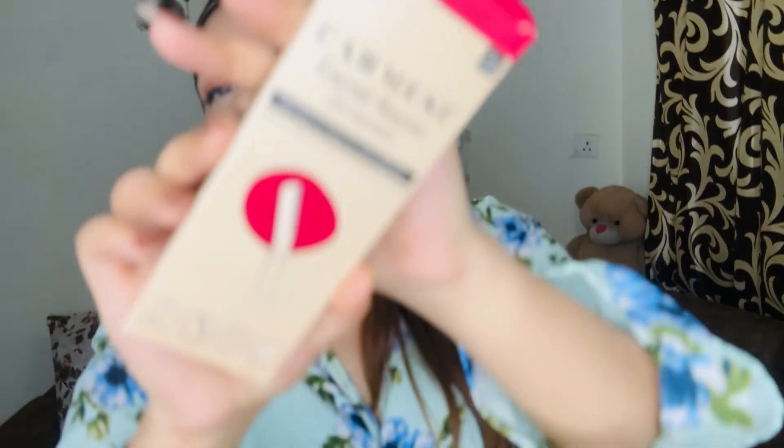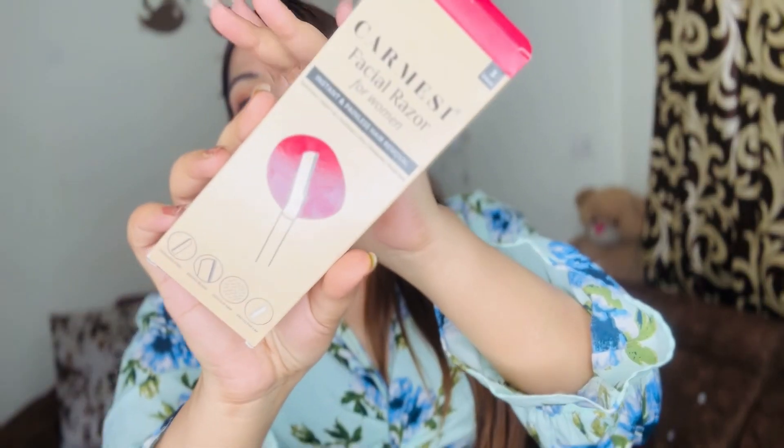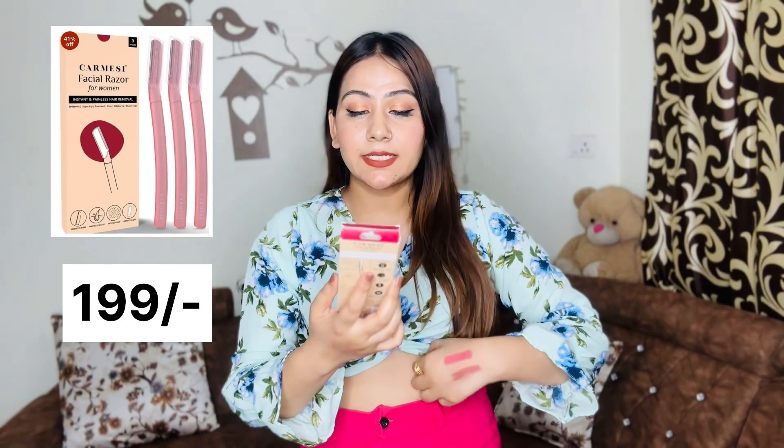I also bought this Carmesi facial razor. I use three razors and they are really good. If you want to remove facial hair, peach fuzz, or shape your eyebrows, you can use this. It's very good for that. I recently used it on my eyebrows and trimmed them with it - it works really well.